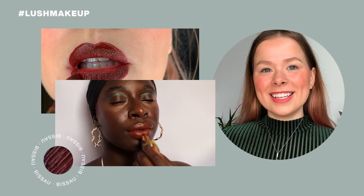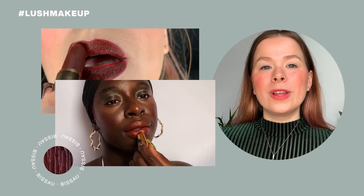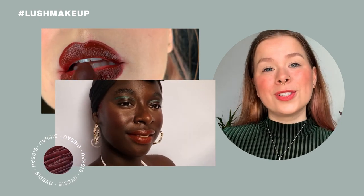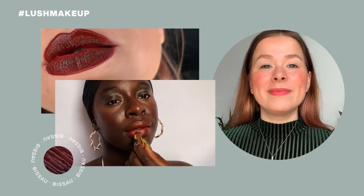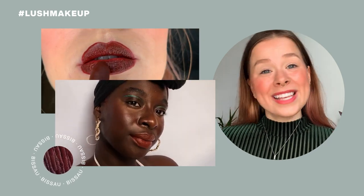Next shade is Bissau. Bissau is a deep burgundy shade with mahogany undertones. On lighter complexions it appears a deep wine color, but if you go towards darker complexions it really shows up as this rusted red shade. This shade is named Bissau after the capital of Guinea-Bissau.